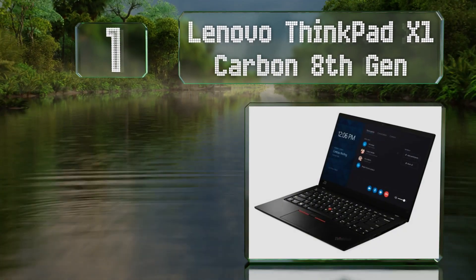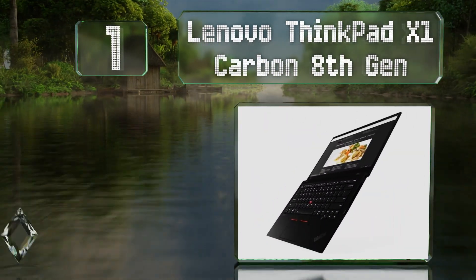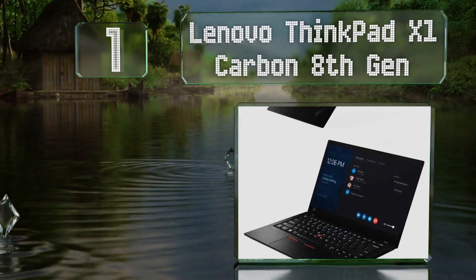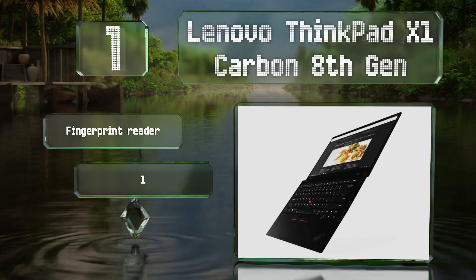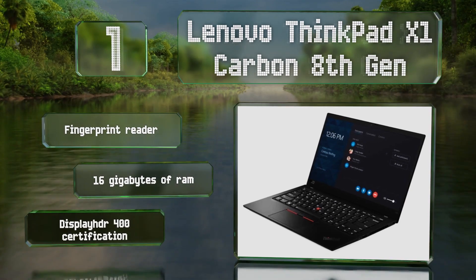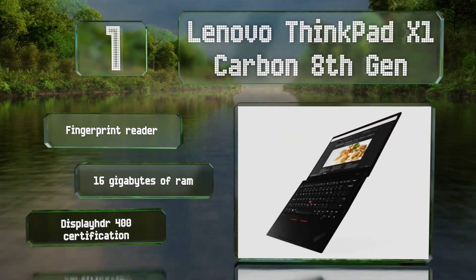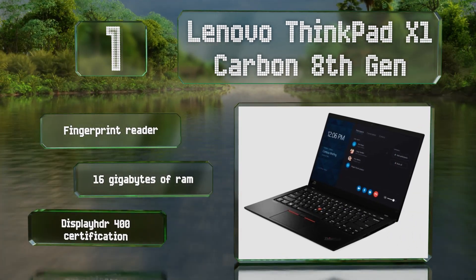Coming in at number one on our list, there's a lot to like about the Lenovo ThinkPad X1 Carbon 8th generation, including a quad-core processor clocked at up to 4.9 gigahertz and one of the best keyboards on the market. Its premium display boasts a 4K resolution and an impressive peak brightness of 500 nits. It includes a fingerprint reader, 16 gigabytes of RAM, and DisplayHDR 400 certification.